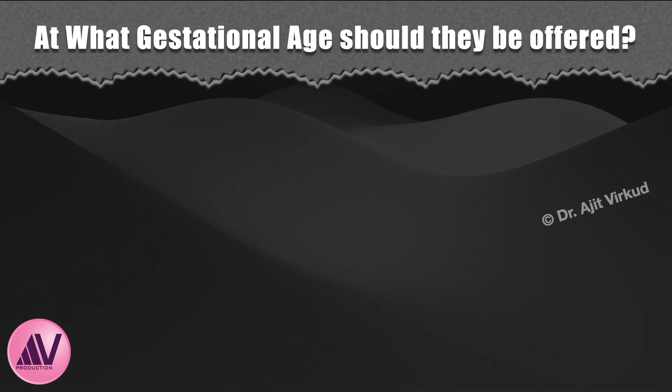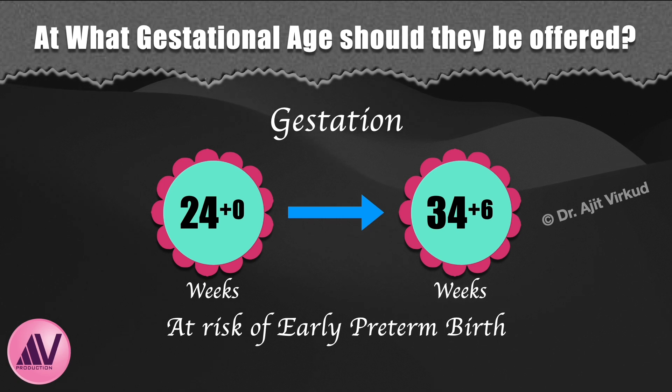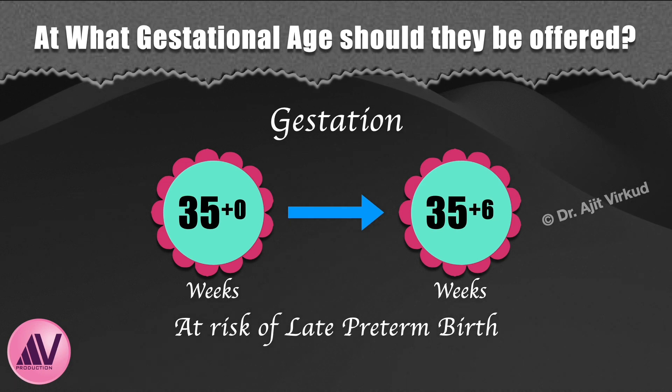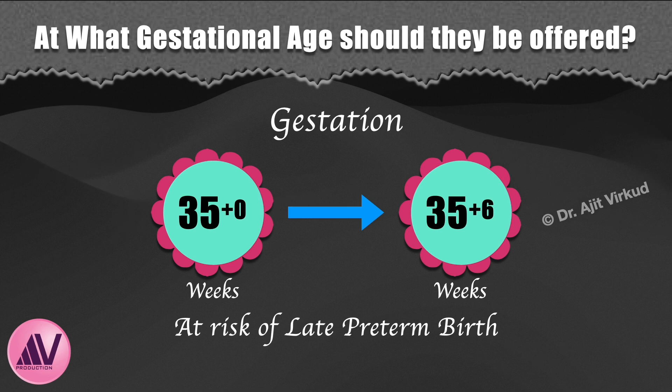At what gestation should antenatal corticosteroids be discussed and offered? Clinicians should offer a single course to women between 24 and 34.6 weeks of gestation who are at risk of preterm birth. Recent studies indicate they are beneficial for late preterm delivery at 35 to 36 weeks as well. They can be considered for women between 23 to 23.6 weeks at risk of preterm birth. The decision to administer corticosteroids at less than 24 weeks should be made at a senior level, taking all clinical aspects into consideration, including intact survival data and the chance of survival based on antenatal assessment of viability.